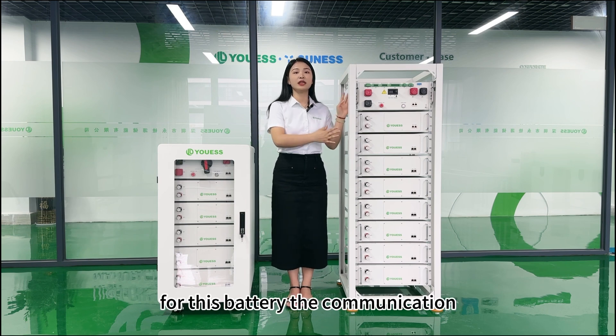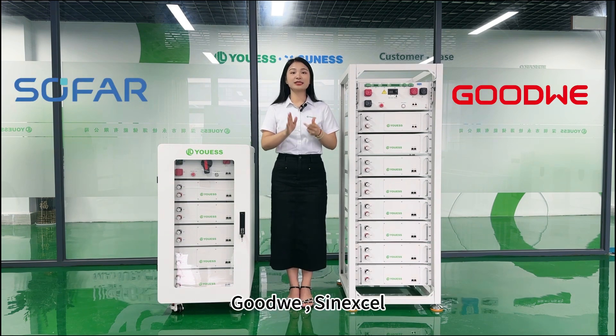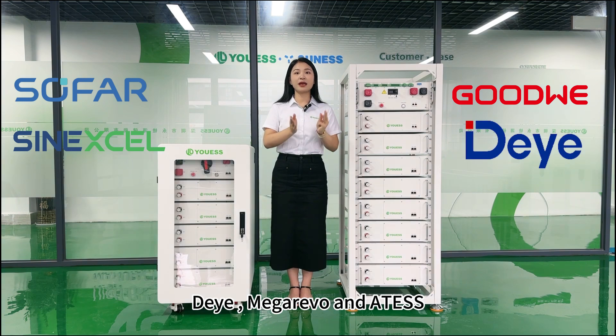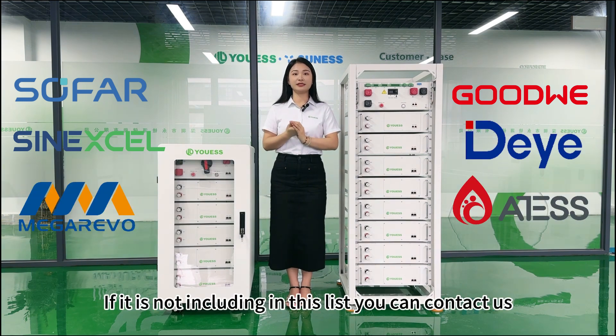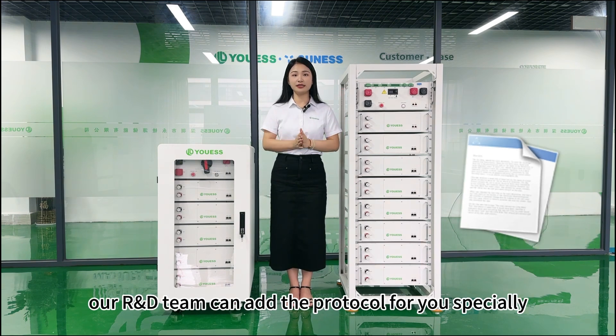This battery can also communicate with well-known inverter brands such as Sofar, Goodway, Sunxels, Dei, MacRevo, and ATESS. If your brand is not included in this list, you can contact us — our R&D team can add the protocol for you especially.